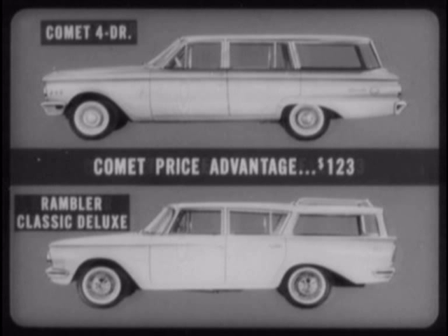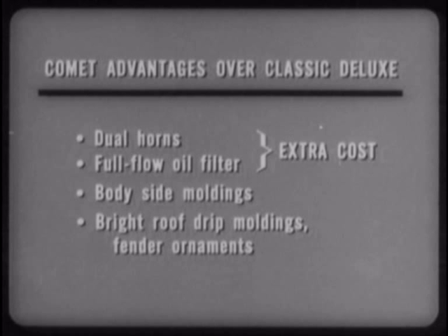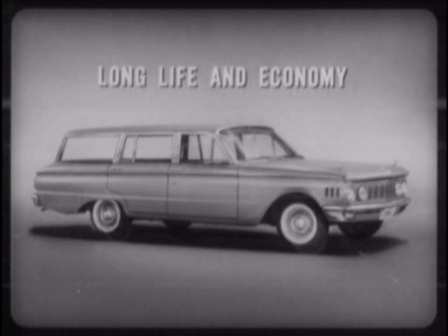And there is still more to the Comet wagon's real value story. Comet's feature advantages over Classic Deluxe include dual horns and full-flow oil filter — extra cost on Rambler — body side moldings, bright roof drip moldings, and fender ornaments. And what about styling? Aside from appointments, Comet has the kind of fine car styling no amount of money can buy in a Rambler.